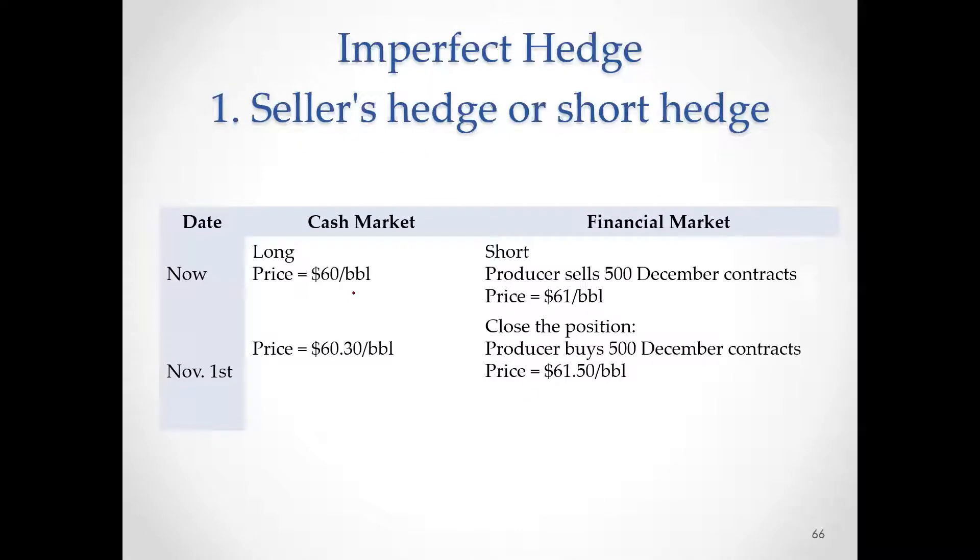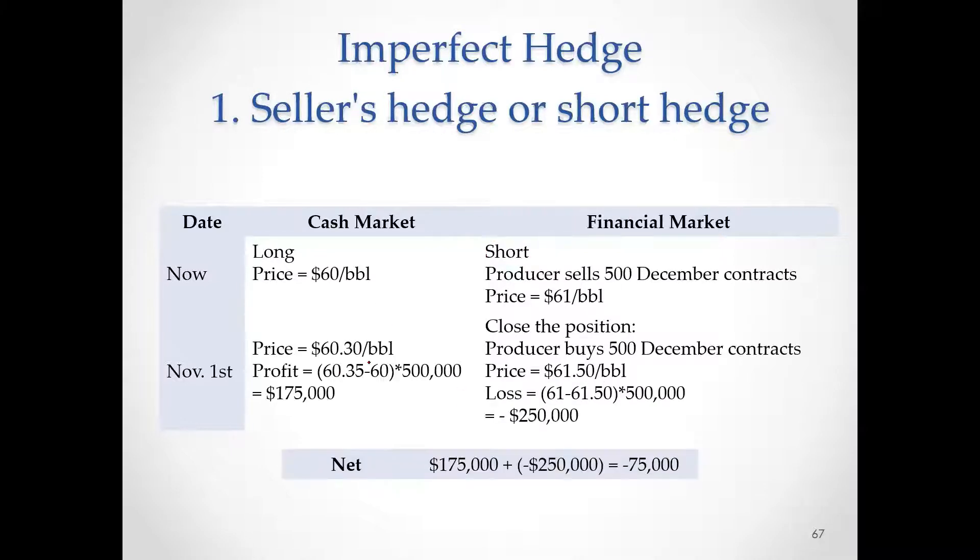We set up the table — this is the hedging strategy. We are going to be long in the cash market, so we take a short position in futures. This should be $35. So this is what we made in the cash market. This is what we lost in the futures market. And this is the net.